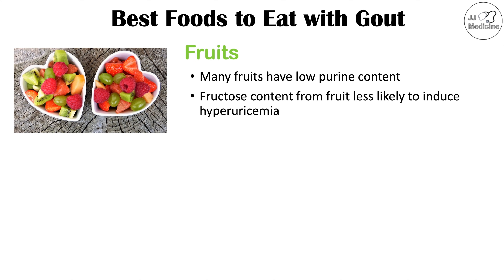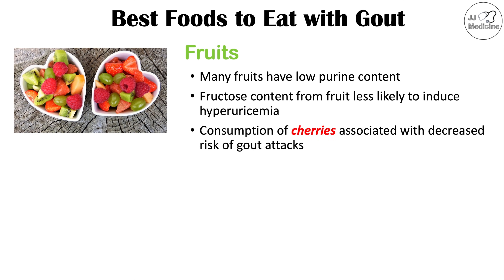This is different from the fructose content we see from fruit. We just don't see fruit causing hyperuricemia the way high fructose corn syrup does. One fruit in particular that seems to be very good for gout is cherries.